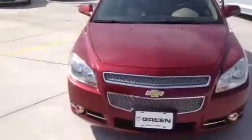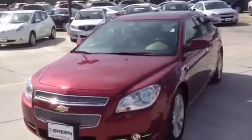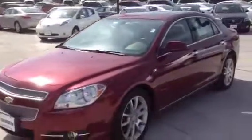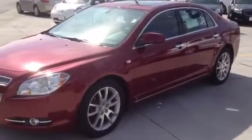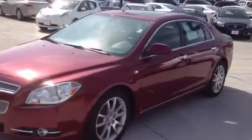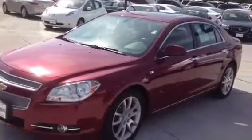Wendy, my name is Taylor Martin, Internet Sales Manager with Green Buick GMC, located here in Davenport, Iowa. And this is your personalized video for the 2008 Chevy Malibu LTZ. You have a fantastic day. Bye.